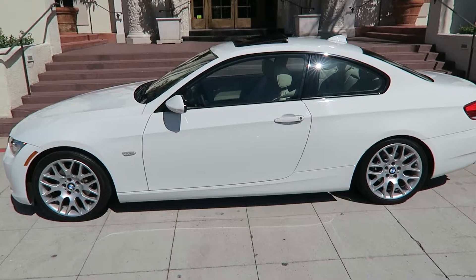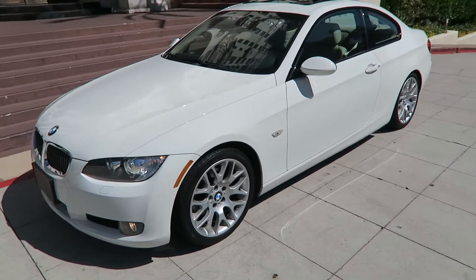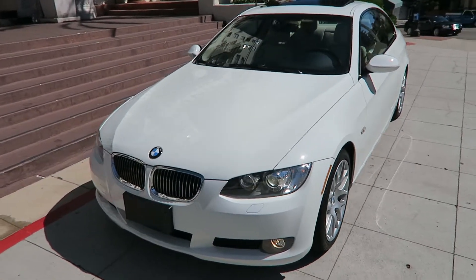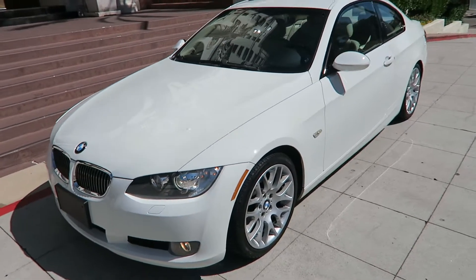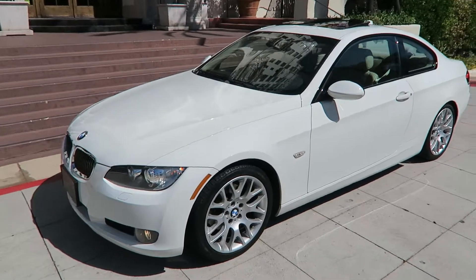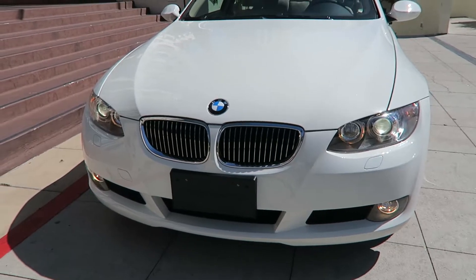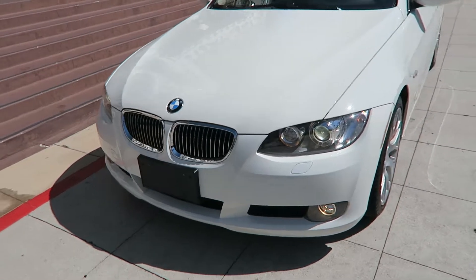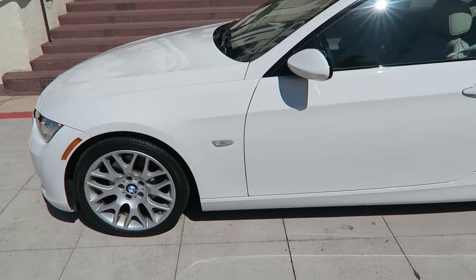2009 BMW 328i. This is my wife's car — we had a baby so she drives an SUV now and we're not using this car that much anymore, so we're selling it. We're the second owners; we bought the car new private party from the first owners in Southern California. It has Xenon lights, fog lights, and a sport package with the upgraded wheels.